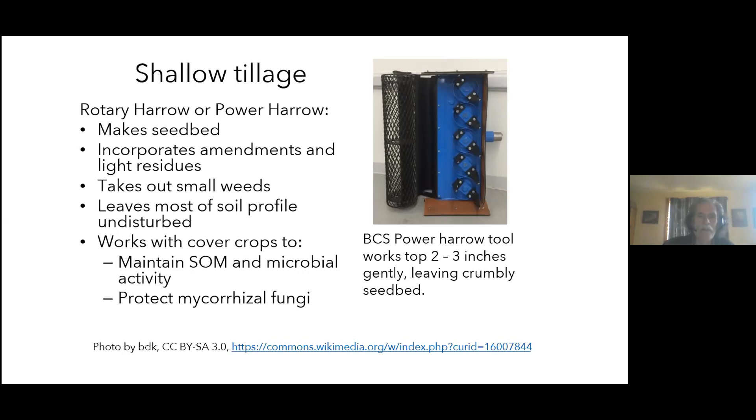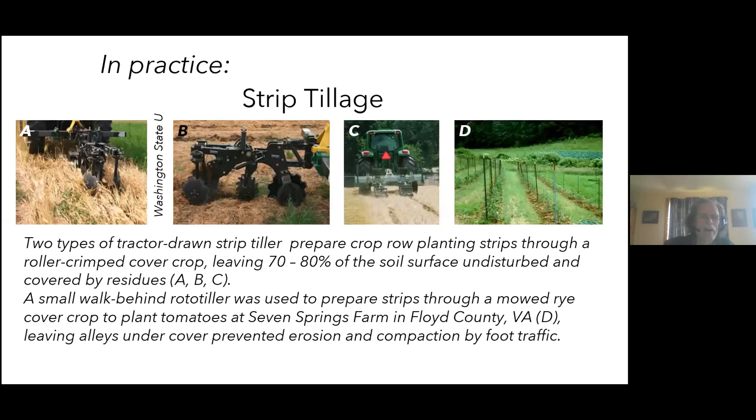You can also gear down the rototiller so that instead of pulverizing the soil surface it just gently crumbles it. A power harrow is another shallow tillage implement that makes a seed bed, incorporates light residues and amendments, and takes out small weeds while disturbing only the top couple of inches. Studies show that using shallow tillage or even chisel plow in lieu of plow-disc, combined with good organic practices, gives significantly higher populations of desirable soil organisms and more soil organic matter than full conventional tillage.